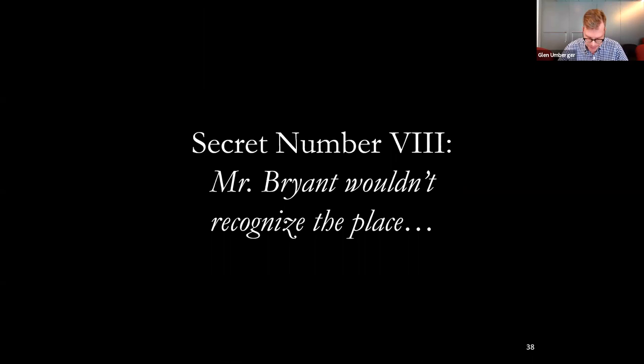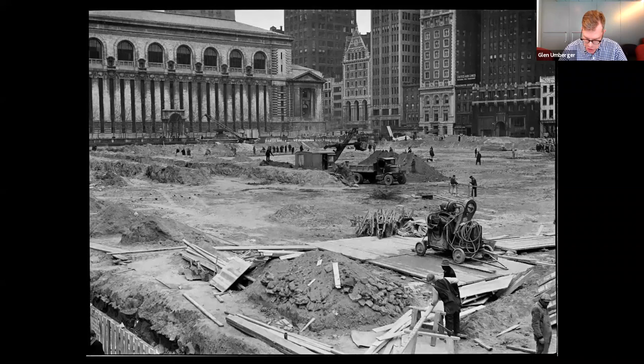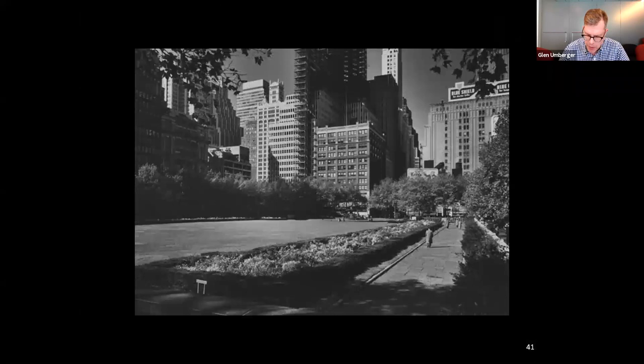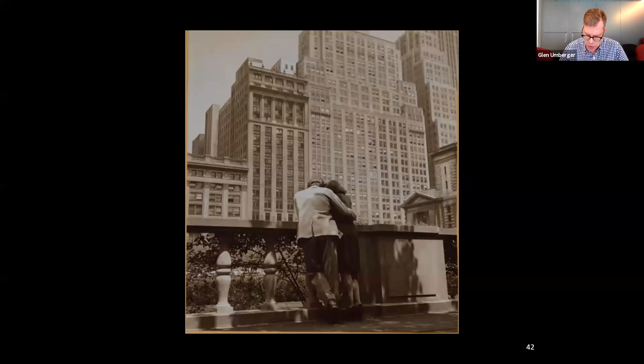Secret number eight: Mr. Bryant wouldn't recognize the place today. In 1934, at the height of the Great Depression, the city undertook an ambitious redevelopment of Bryant Park. The plan was designed by Lusby Simpson, an architect from Queens who once worked for the firm of George B. Post & Son. Simpson's plan was built by workers from the Civil Works Administration and was a straightforward and symmetrical design. Elements included terraces raised above street level lined with limestone balustrades, a depressed central lawn, and four flagged stone walkways sheltered by rows of trees and separated by beds of ivy, bordered by handsome benches. It was designed to encourage repose and leisurely strolling, and became a necessary and useful part of the urban fabric, much used and enjoyed by the people of New York City.